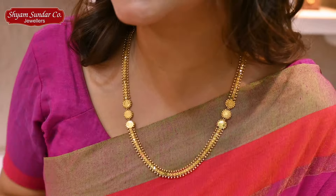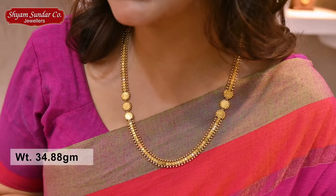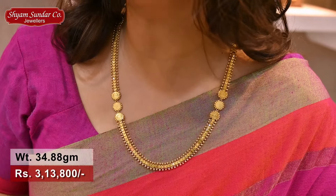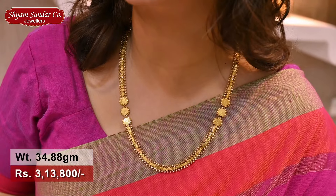It's a beautiful design — a very rare design. It's 34.88 grams, price is 3,13,800.